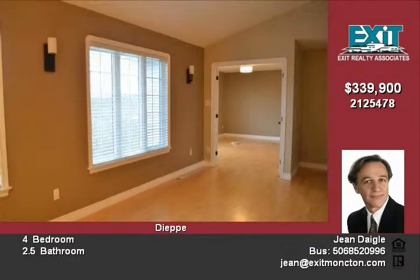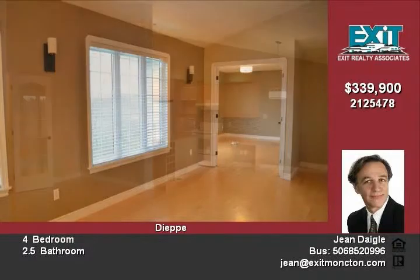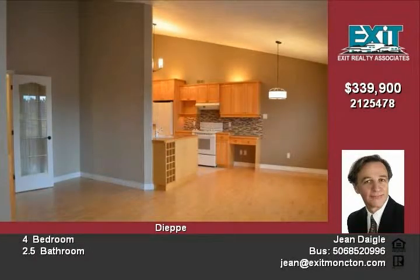Spacious master bedroom with walk-in closet, 4-piece main bath, laundry, half bath, and 2 good-sized bedrooms.